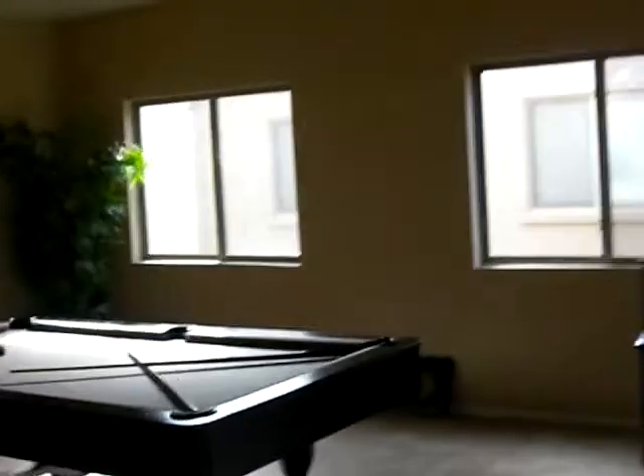Here's the game room, which goes out into the laundry room — well, the garage. The garage has a water softener system for the house.